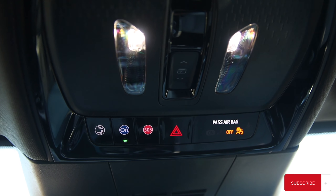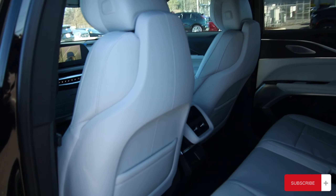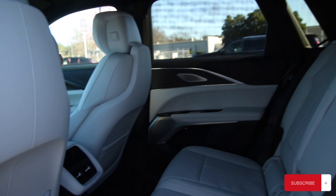On the passenger seat, you have your heated and cooled seats alongside a massaging seat. Moving up to the interior lighting area, you have your moonroof control alongside your SOS safety connect, Blue Link, and your 4G LTE network.